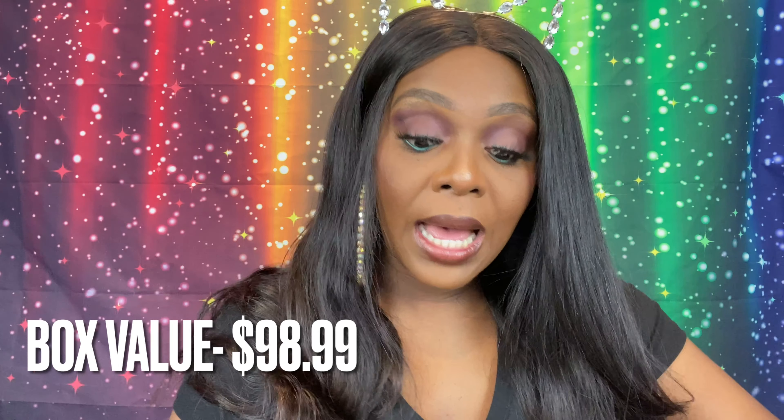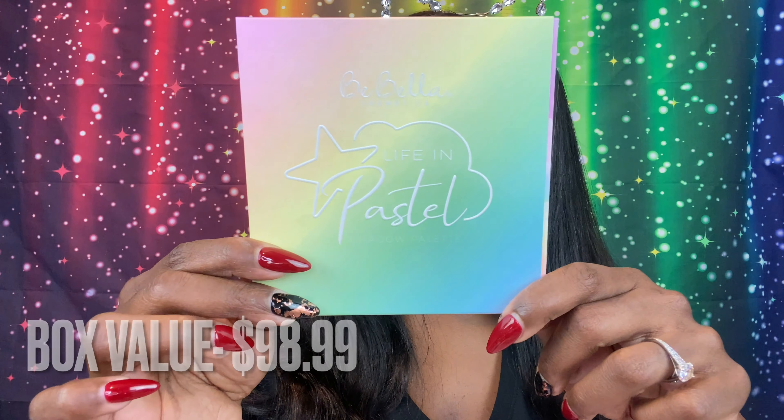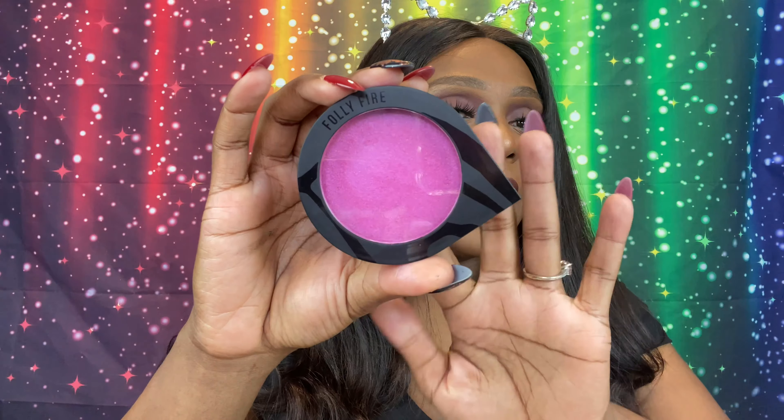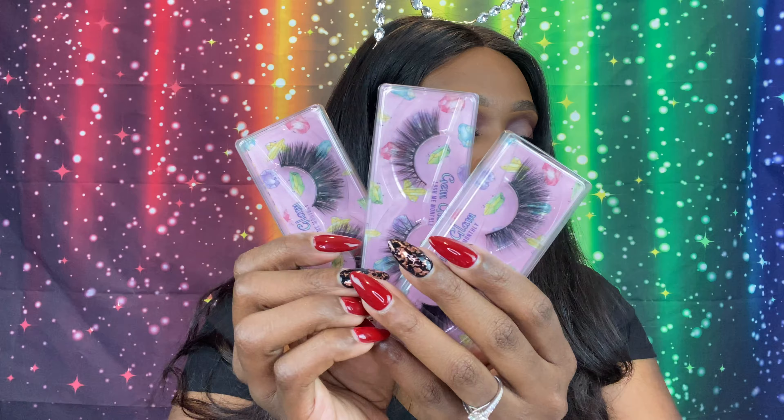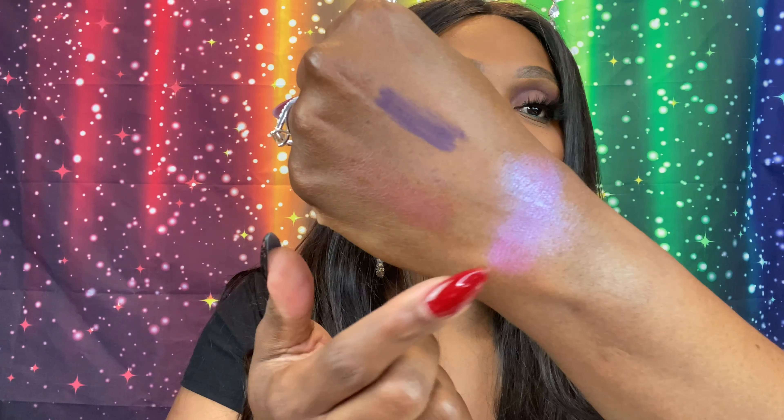Let's quickly recap: we got the Be Bella palette, the beautiful highlighter from Folly Fire, three pairs of personalized lashes, and the perfume bar soap — six products total. I must say, for this month — I think it was April — it was a pretty decent box. I loved every product. I'll probably use the soap to clean my brushes, I'll wear every lash, I won't use the palette but will pass it on in a future giveaway, and I will definitely use this highlighter — it's gorgeous on my skin.